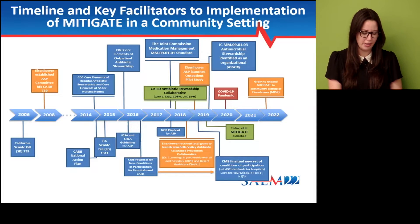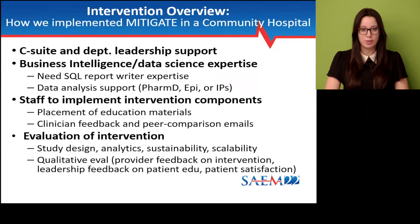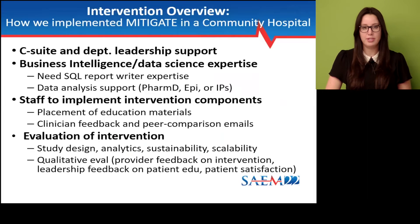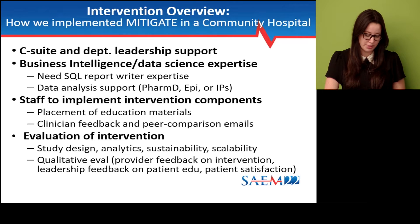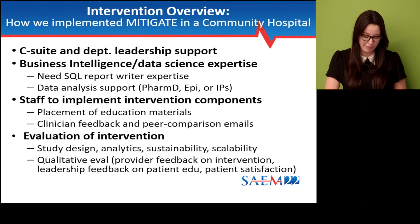So how did we implement Mitigate? We started with getting our C-suite and departmental leadership on board. Then we worked on creating the database, validating the data, and analyzing it to establish our rates and ability to track trends over time. I have an epidemiology background, but you could have a PharmD or PharmD residents do this work, your infection prevention team, or another ASP team member. For other intervention components like patient education, we leveraged our nurse managers at each site to place printed materials in plexiglass stands in the waiting room and patient rooms. The majority of the work and time goes into creating the clinician feedback and peer comparison emails, which takes me about a few hours to do once a month, depending on how many providers are involved in the intervention. I also have someone conduct a cross-check before the emails get sent out for accuracy.